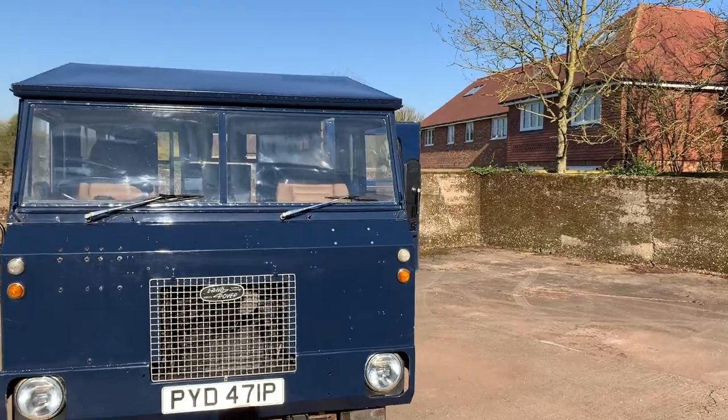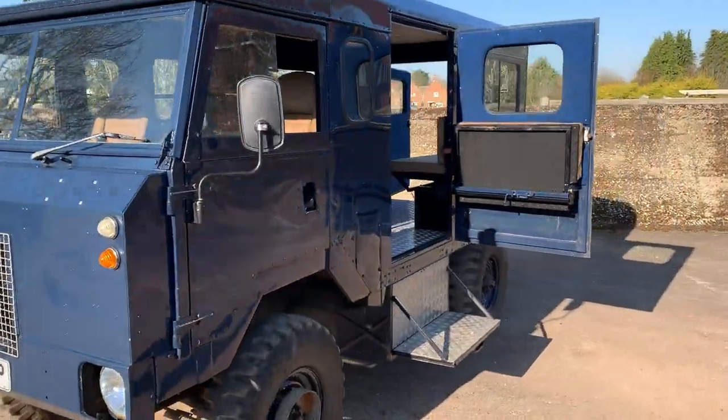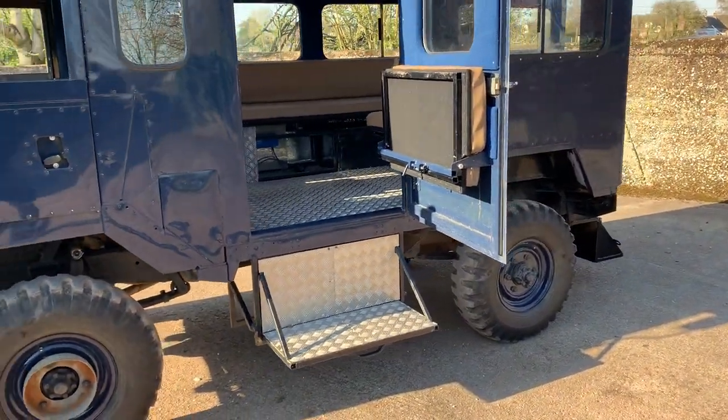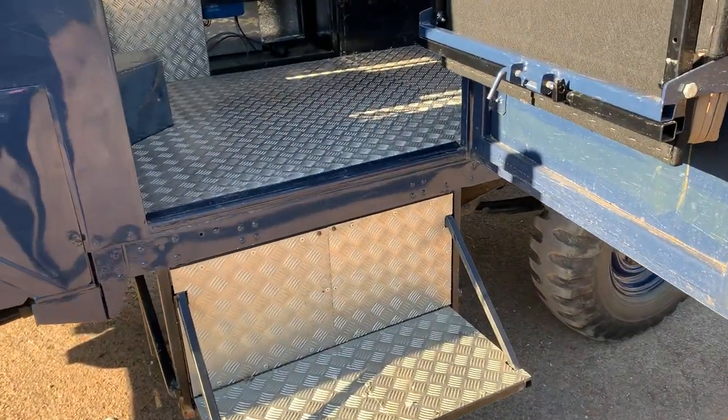Finished in blue — nice paint job as well. We've got all the doors open so you can see how it displays in terms of getting in and out. That step there is retractable — it just folds in.